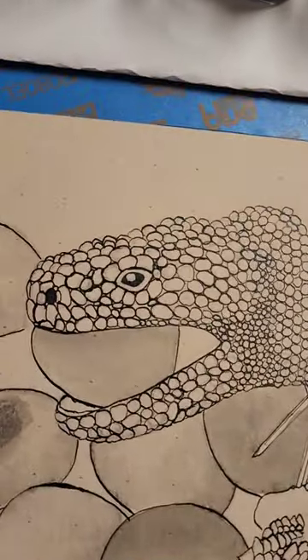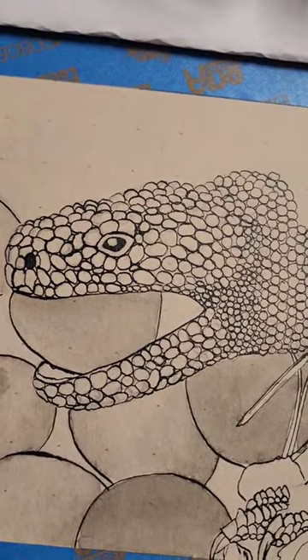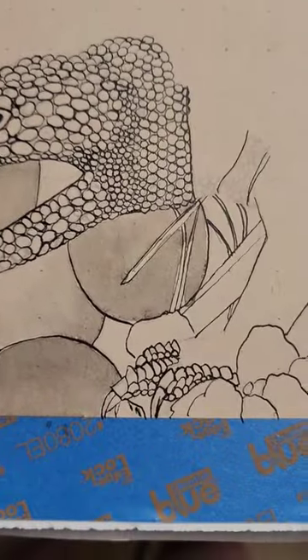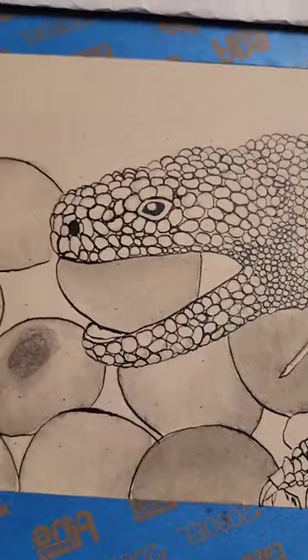So many circles. And they can't be like perfect circles in this whole part until you get to like here. It looks cool though.